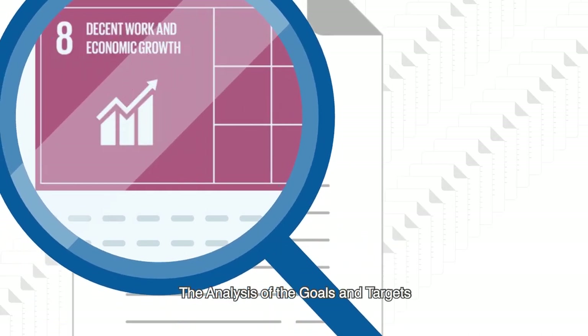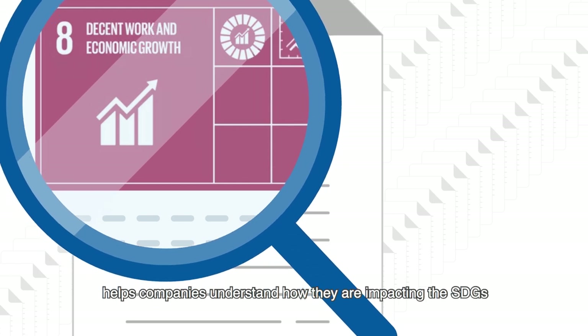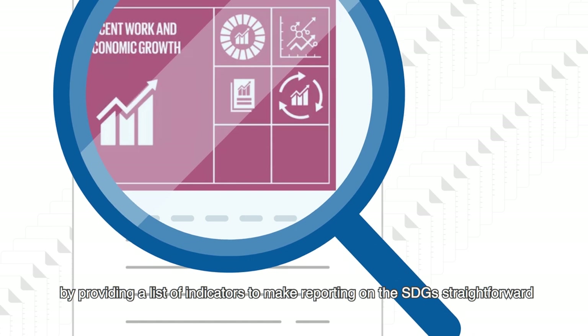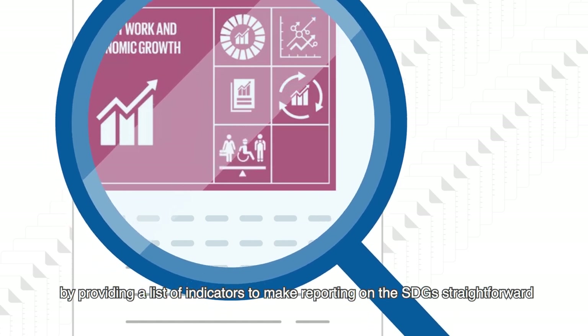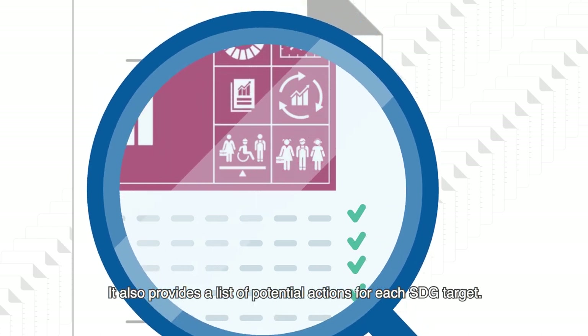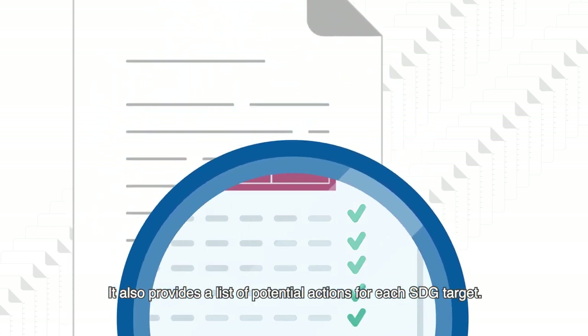The analysis of the goals and targets helps companies understand how they are impacting the SDGs and the targets by providing a list of indicators to make reporting on the SDGs straightforward and simple to execute. It also provides a list of potential actions for each SDG target.